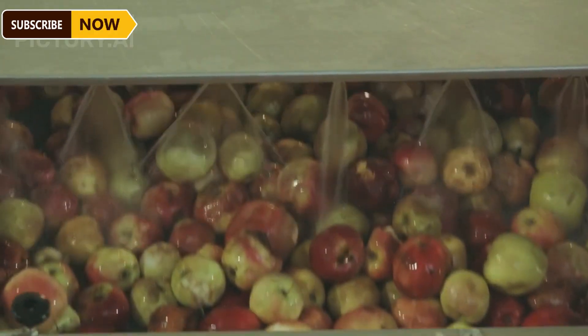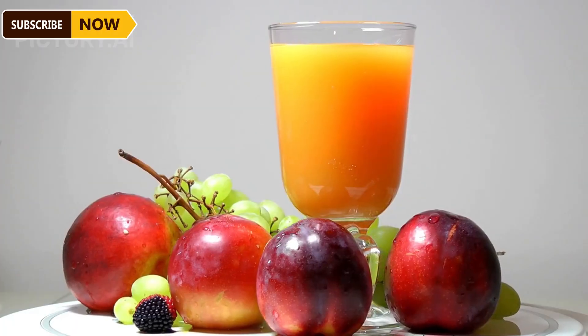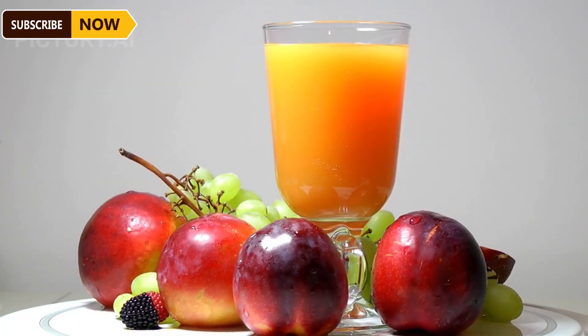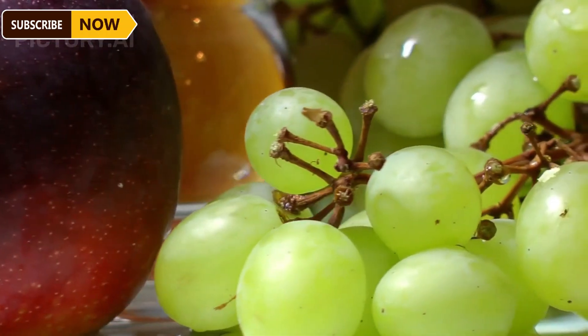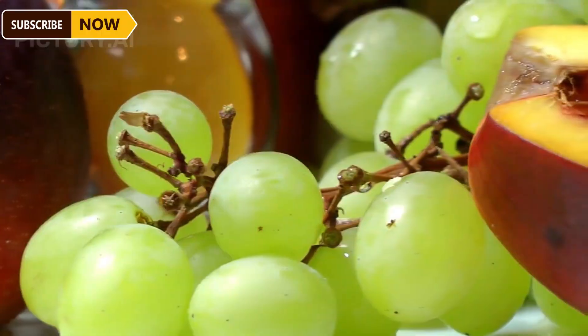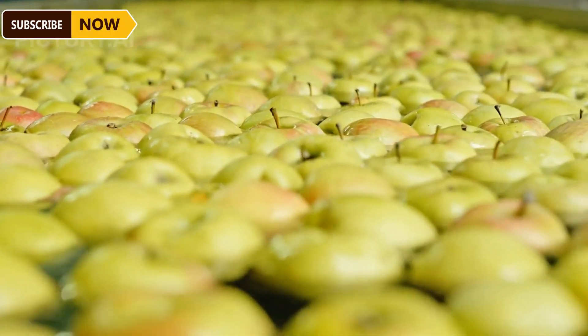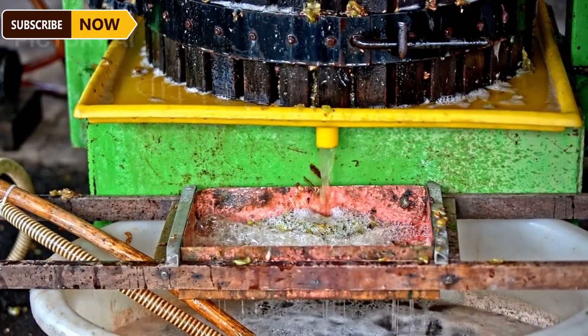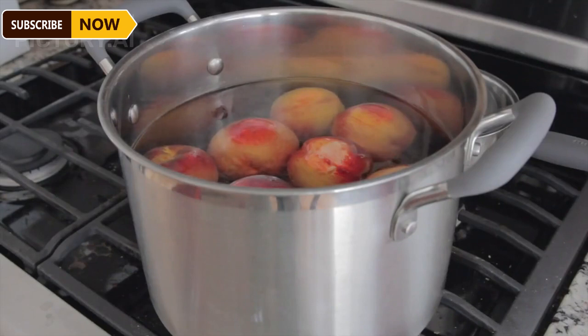With their sweet taste, distinctive aroma, and vibrant color, mangoes offer an exceptional experience. Let's take a look at the mango juice production process at the factory. Rollers driven by horizontal moving chains move the mangoes forward while simultaneously rotating them. Workers observe the fruit from all angles and pick out those that don't meet quality standards. Next, the mangoes pass through a wave-type fruit washer under high-pressure water pumps, where the fruit gets thoroughly cleaned.